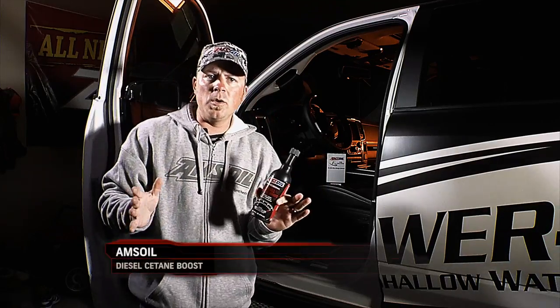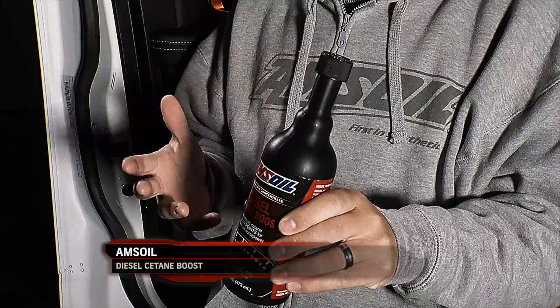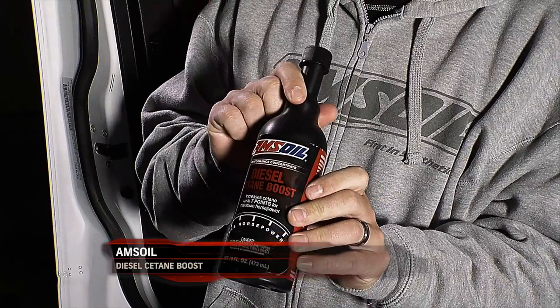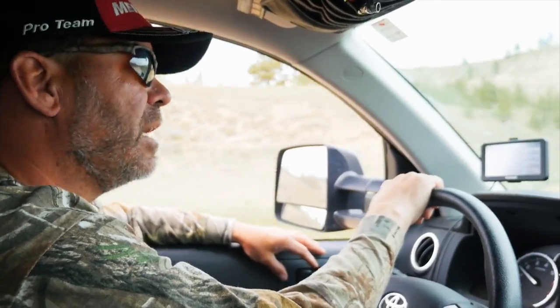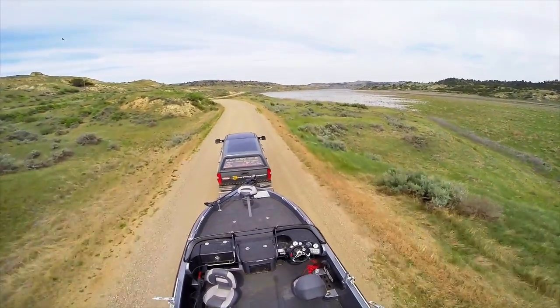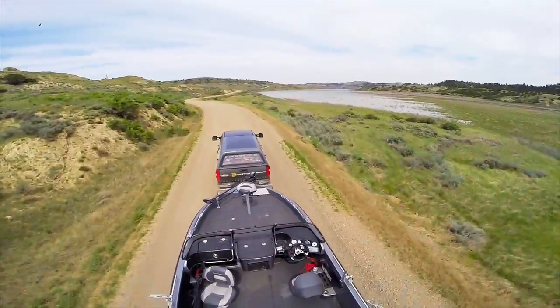The other lubricant that I like to use for these diesels is this Diesel Cetane Boost, and I put this in my truck all summer long. What it does is it cleans up the diesel and gives you up to seven more points in cetane, which gets you maximum horsepower out of your truck — great for towing and also better fuel economy.